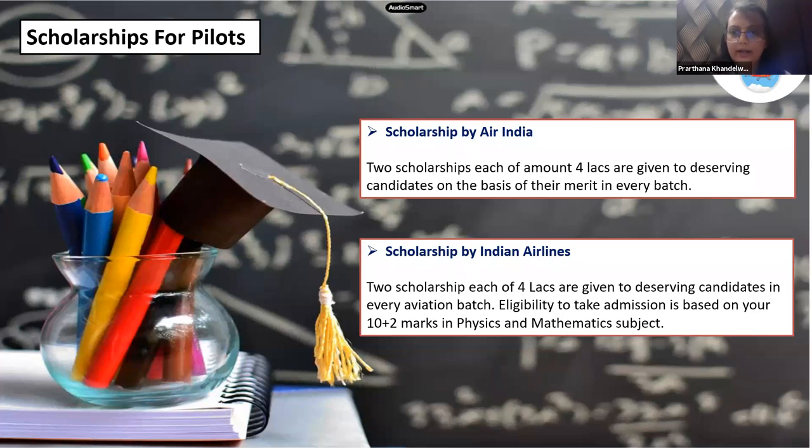Air India provides two scholarships of four lakhs each, given to deserving candidates on the basis of merit. Indian Airlines also provides two scholarships of four lakhs each per aviation batch, again awarded to deserving candidates based on merit. Eligibility for both is based on your 12th marks in physics, maths, and English.